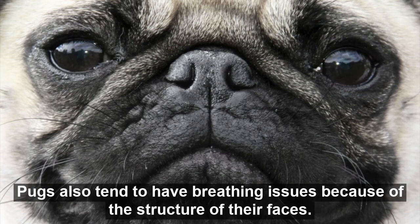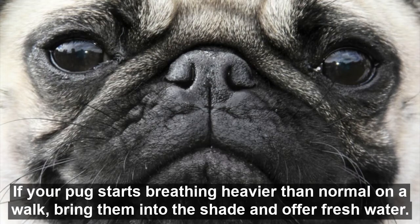Pugs also tend to have breathing issues because of the structure of their faces. If your pug starts breathing heavier than normal on a walk, bring them into the shade and offer fresh water.